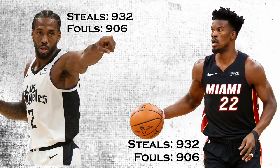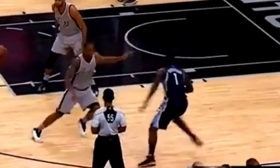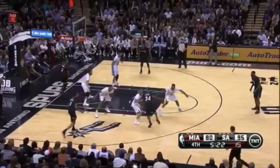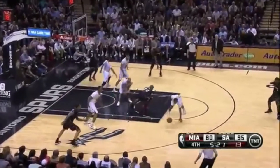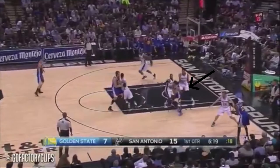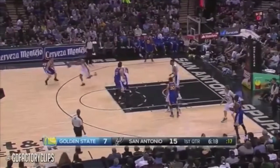That is exactly why he's one of two players in the league today to register more career steals than fouls. Kawhi's off-ball defense is quite a sight too. He absorbs information quickly and uses it to his advantage to get easy steals. Here he notices the ball handler is trapped and quickly covers his easiest passing option to come away with the steal.